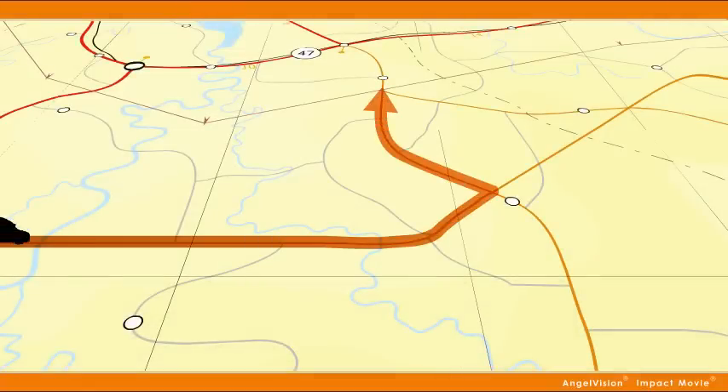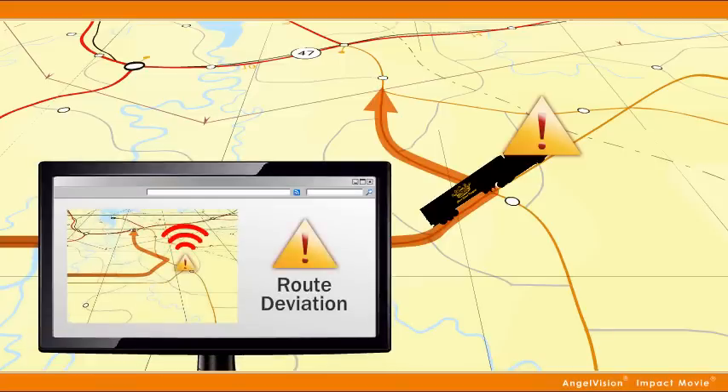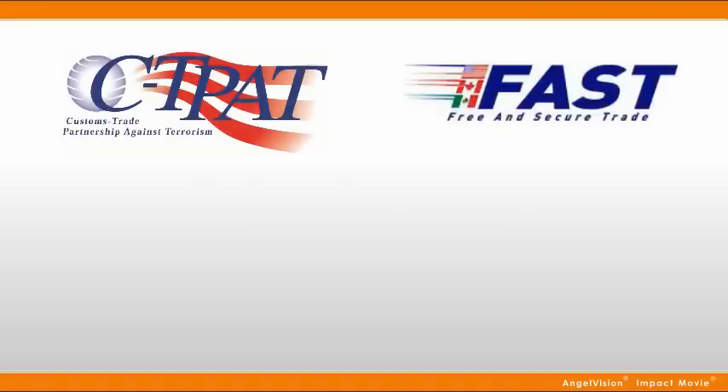Every truck and trailer is tracked by our state-of-the-art GPS system. We work with you to define the fastest routes while the GPS ensures our drivers stay on their route. Should an issue arise, our safety team is electronically notified so we can address the situation immediately.